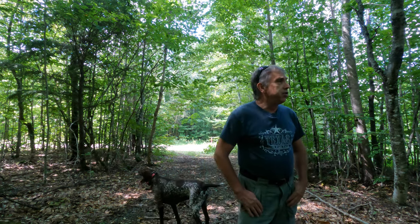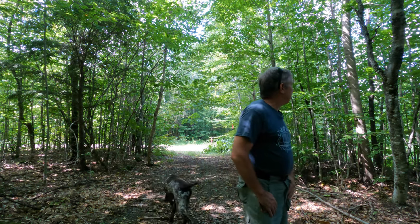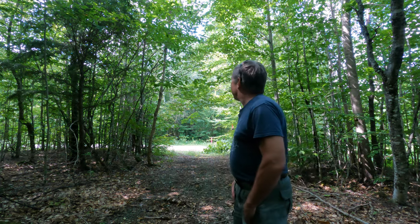It's mostly a hardwood stand, and from here where I'm standing, I can see beech, yellow birch, some aspen, and some gray birch.